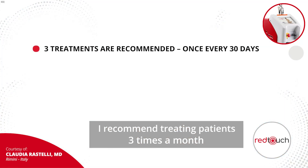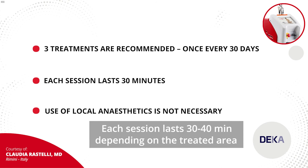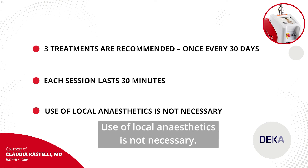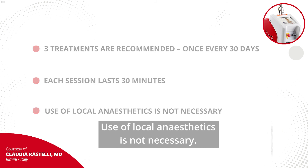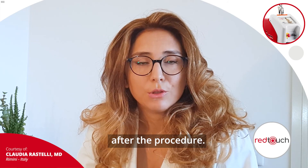I recommend treating patients three times a month. Each session lasts 30 to 40 minutes depending on the treated area. Use of local anesthetics is not necessary. The only post-treatment care needed is application of sunscreen after the procedure.